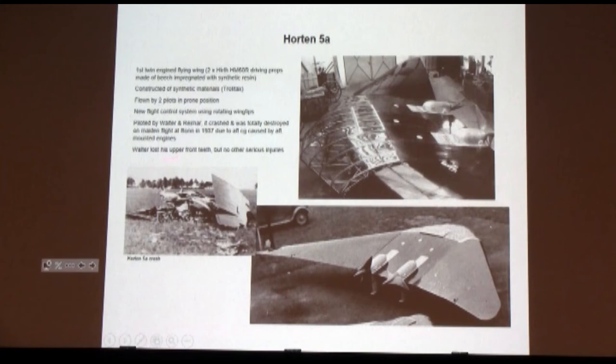Also, look at those props — almost like something you'd see on a ship, and the prop was hollow — not solid wood, made of the same composite material as the airplane. Walter lost his upper teeth, but other than that, in all that mess, neither one of them was seriously or critically injured.